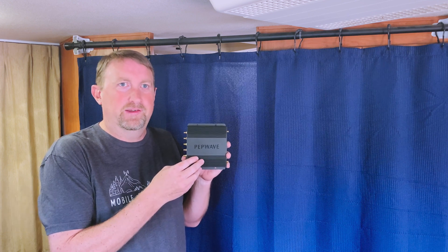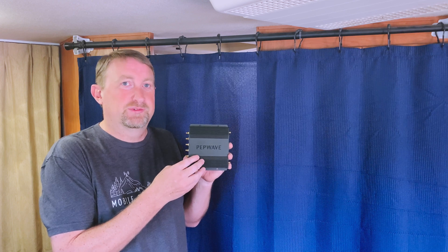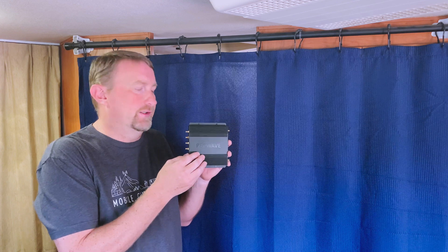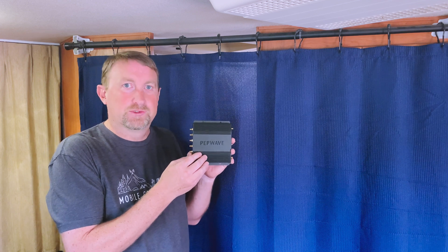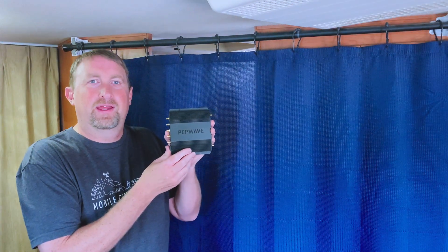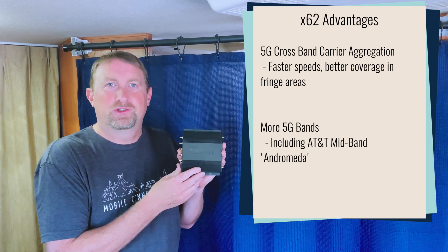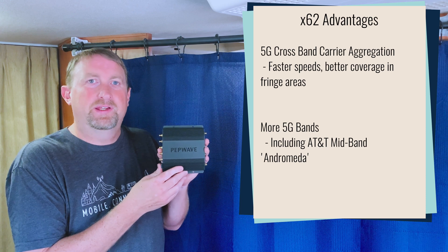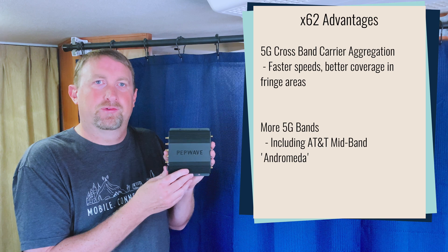We've seen hotspots and cellular devices and phones come out with these latest chipsets for the past year or more. But devices like these routers take a little bit more time and a lot of money to get certified, but they're finally here and that's why we're so excited. The advancements of the X62 modem chip allow for three-way carrier aggregation, which is going to give you much higher theoretical peak speeds. It also allows carrier aggregation between low and mid-band frequencies.